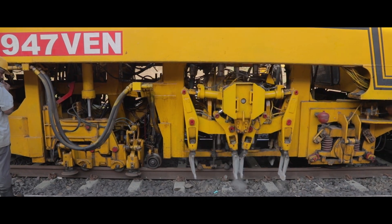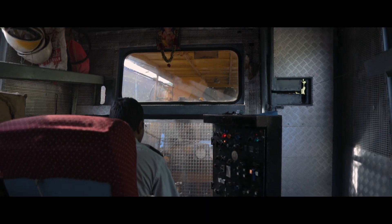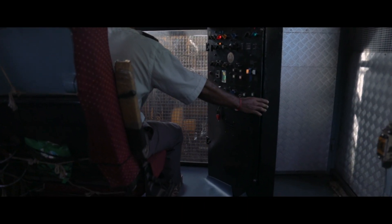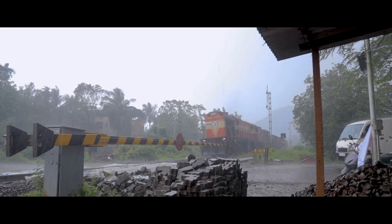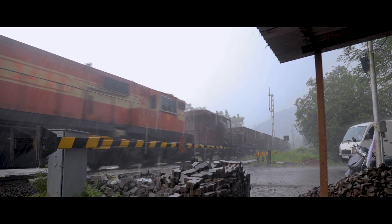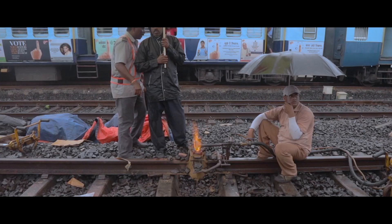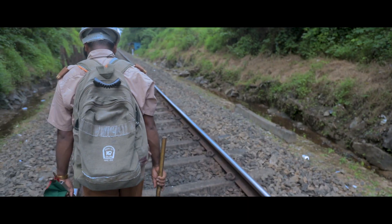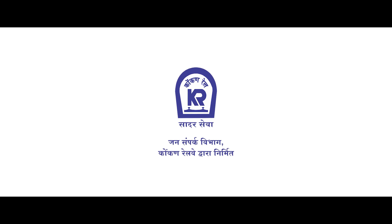This machine alone conducts tasks which would usually require greater manpower. Koken Railway has always raised the standard with respect to the safety and dependability in maintenance of the tracks, and these are the men and women behind it — constantly working for a pleasant travel time of our passengers. Koken Railway, we serve.